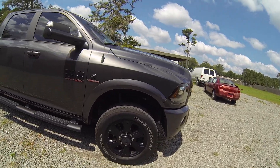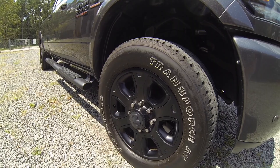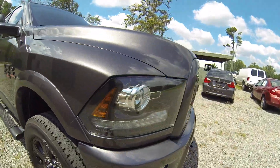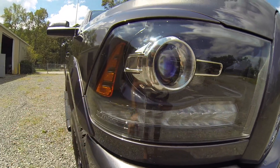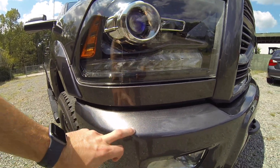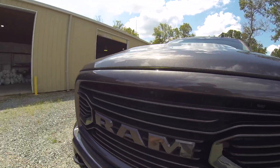It does have the sports appearance package, and you kind of get the black wheels, you get the black emblems, and I'm pretty sure only the sports package comes with this — it's kind of like the blacked-out inside of the headlight. You get the color-match bumpers and the sport front grille.